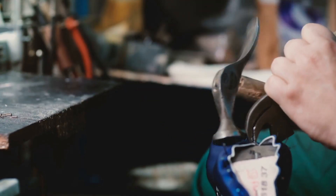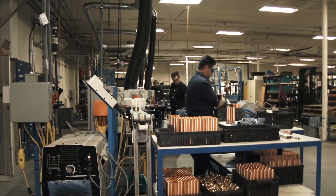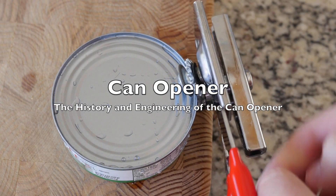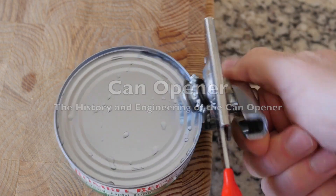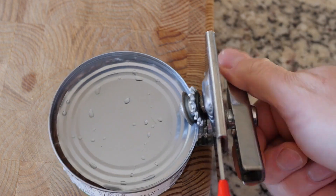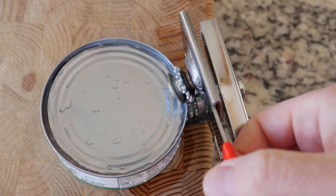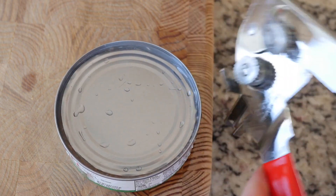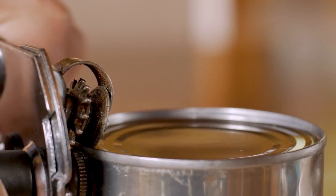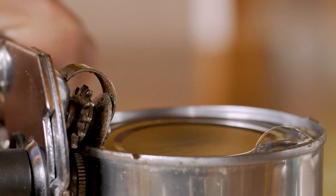Welcome to the History of Simple Things, where we delve into the fascinating history behind the little things that shape our world. Today, we're diving into the surprisingly complex and fascinating world of an everyday household item that we often take for granted — the can opener. Have you ever stopped to think about the history and intricate engineering behind this humble kitchen gadget? Well, buckle up, because we're about to embark on a journey that spans centuries of innovation, from the early days of food preservation to the modern marvels of engineering.